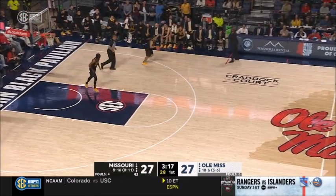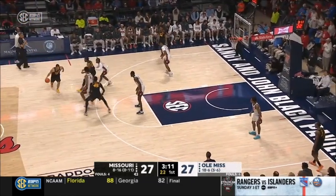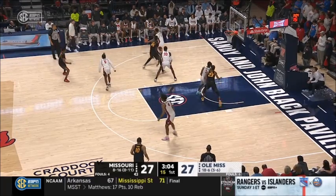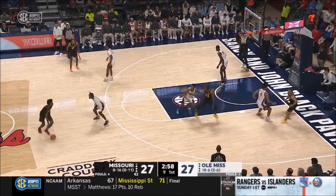You know the tone of this one. If you're Ole Miss, you have the bigs with Cissé, Jamin Brakefield, as well as Jamarion Sharp — you have to pound the ball inside and get some high-quality shots and try to impose your will. Not shooting a free throw and we're almost done with the entire first half, getting crushed on the points in the paint.